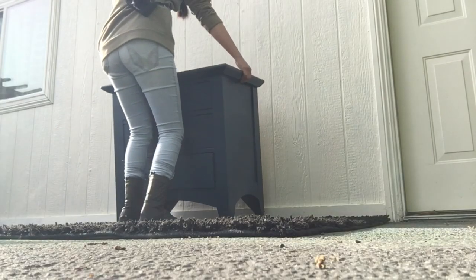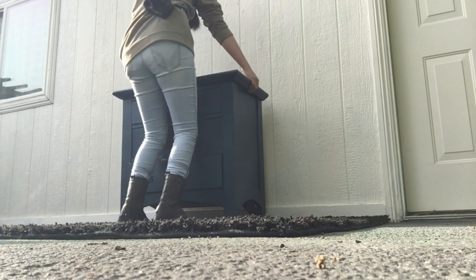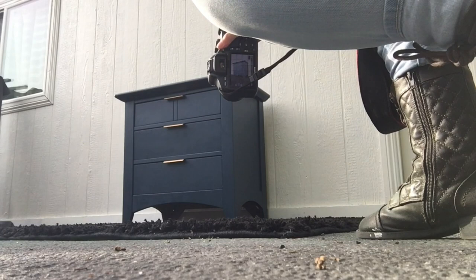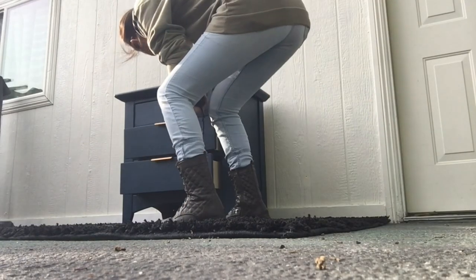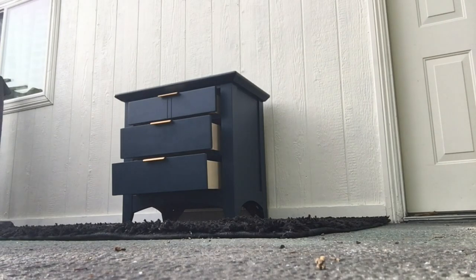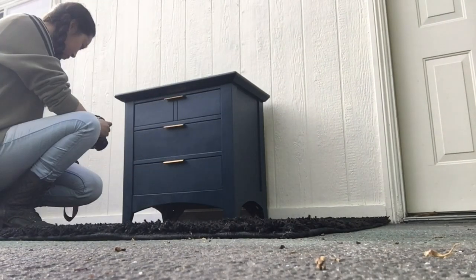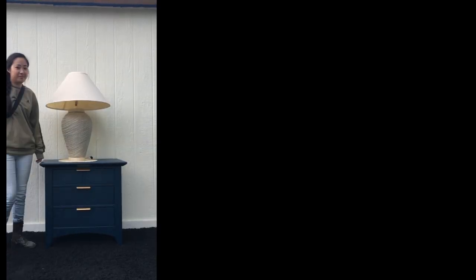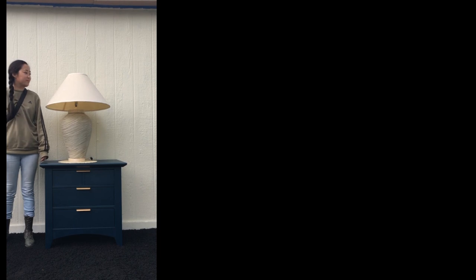Let's start with this piece because it's lighter. We also need to do the generic standalone shots, angle shots showing all the drawers are working, and some close-up shots for Instagram. First of all, let's agree that this lamp is not going to work — it's terrible for scale.